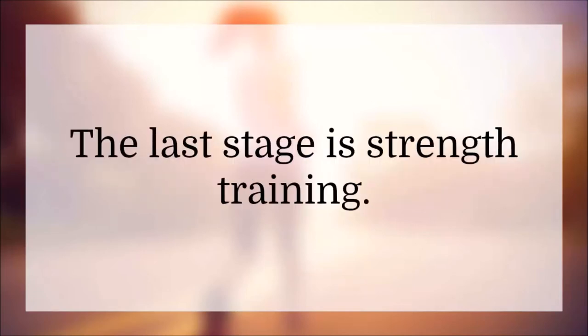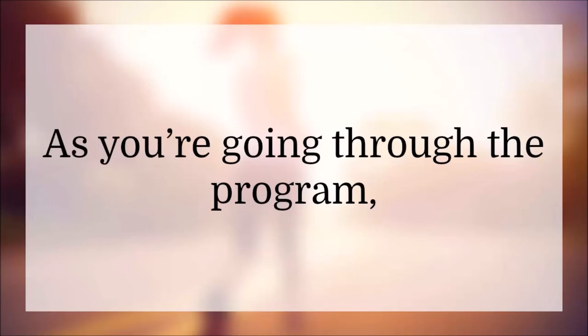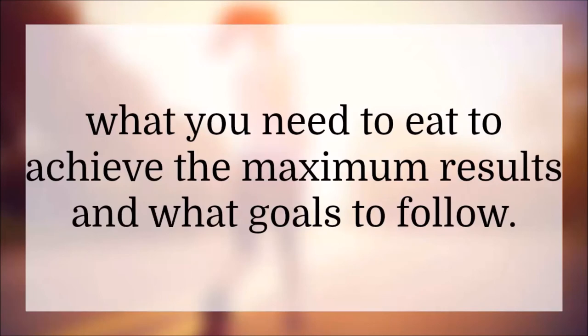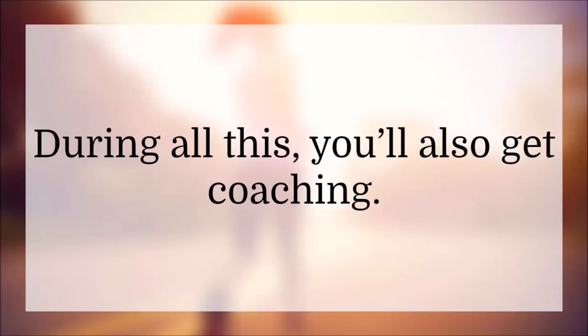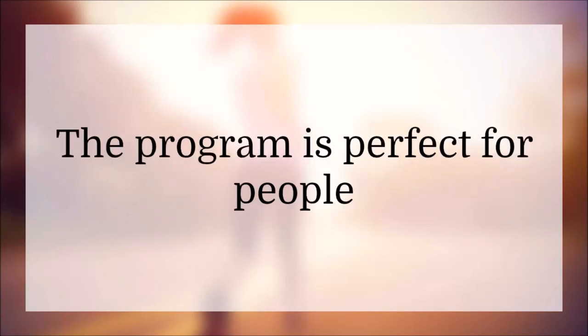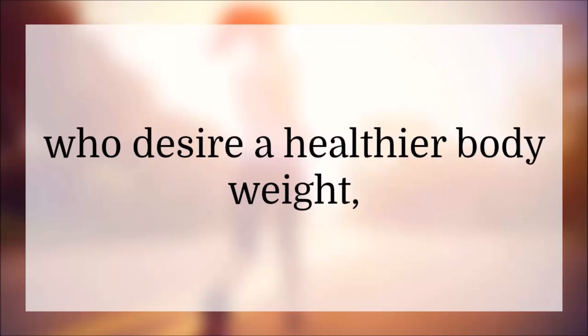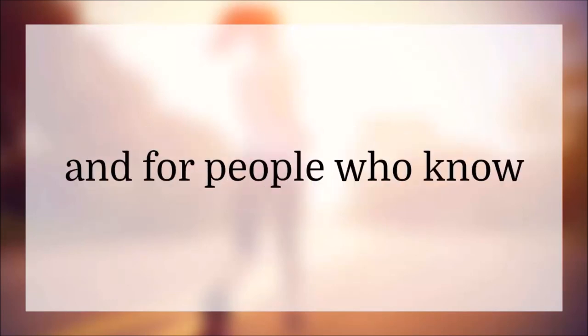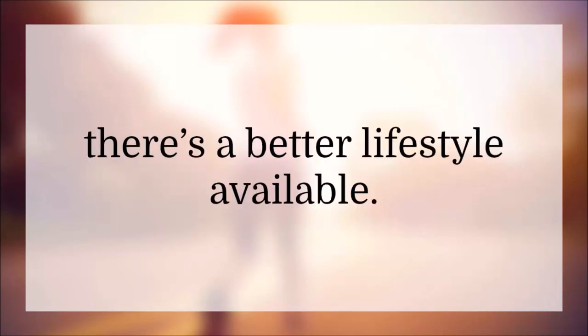The last stage is strength training. As you're going through the program, you'll be learning how to shape your body, how to work out, what you need to eat to achieve maximum results, and what goals to follow. During all this, you'll also get coaching. The program is perfect for people who desire a healthier body weight, people who are tired of muffin tops, and for people who know there's a better lifestyle available.